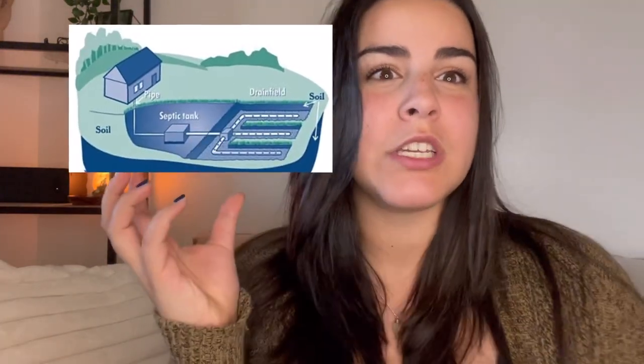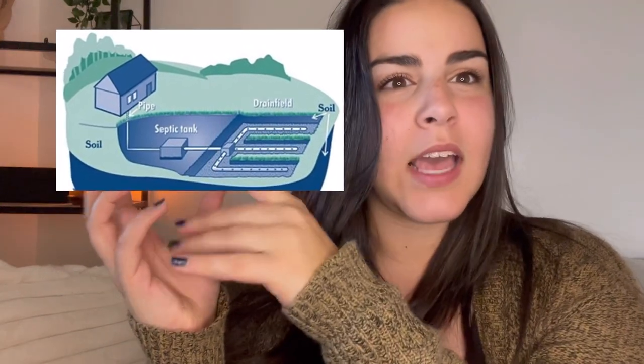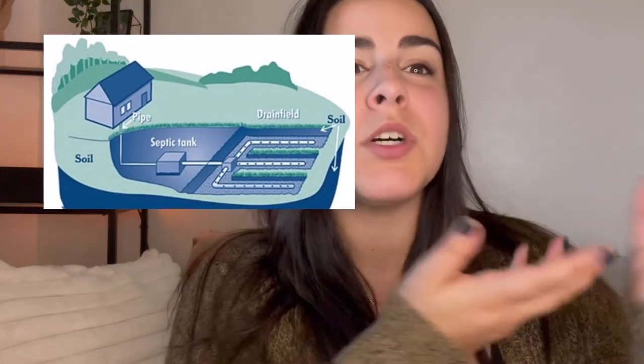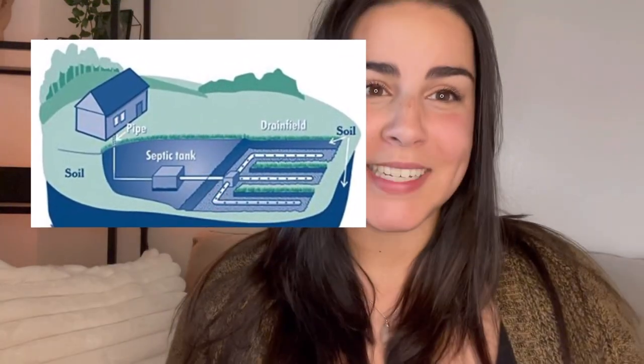Usually it comprises of the septic tank — when you flush the toilet, the stuff goes into the septic tank, gets filtered, goes through a certain process, and then it gets pushed out to a leach field. The leach field and the septic tank make up your septic system.